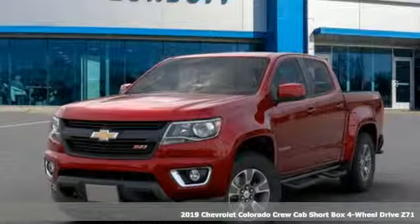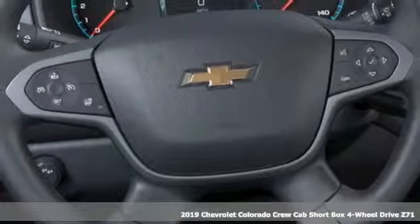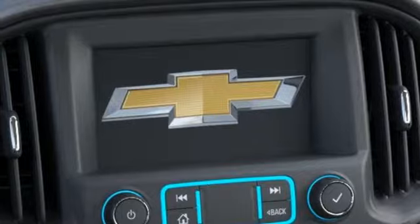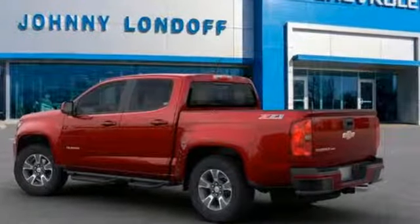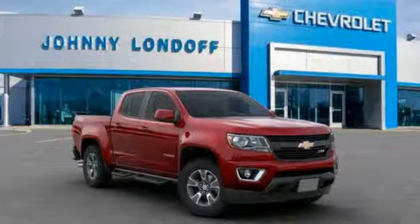It's a new 2019 Chevrolet Colorado. As refined as it is rugged, this truck is ready for the jobsite, campsite, or city lights. Features include streaming audio, power heated mirrors, heated steering wheel, rear parking sensors, and Wi-Fi hotspot.